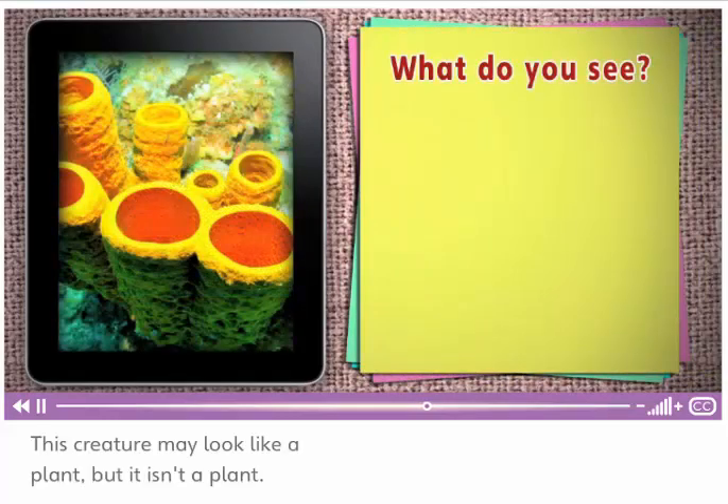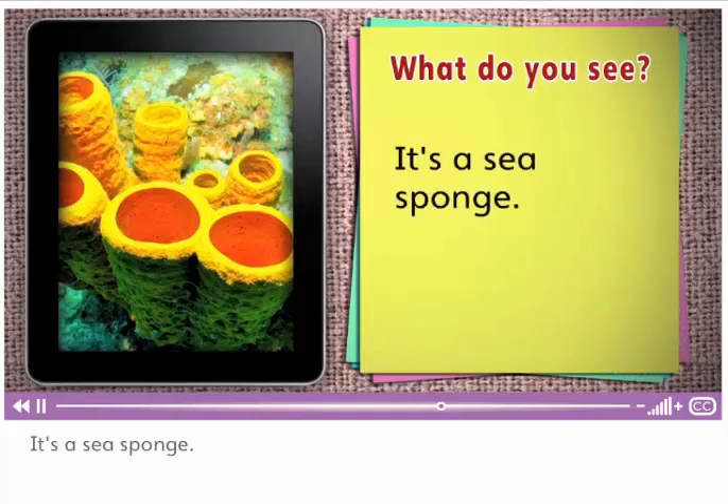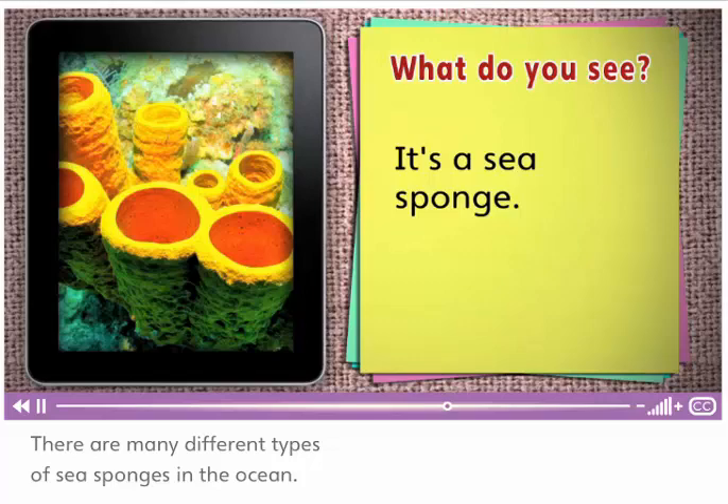This creature may look like a plant, but it isn't a plant. What is it? It's a sea sponge. There are many different types of sea sponges in the ocean.